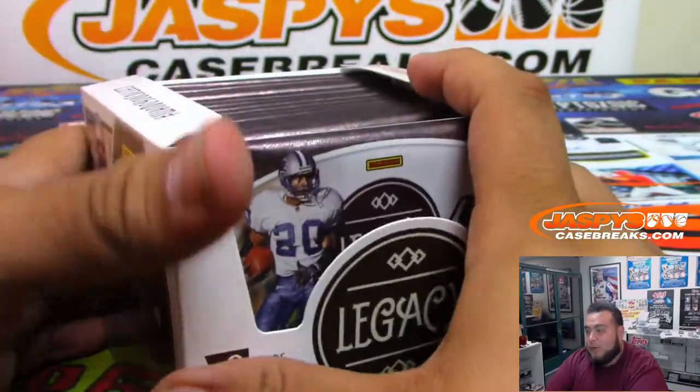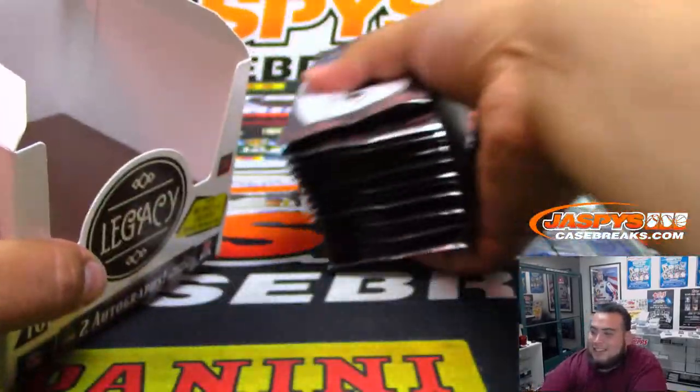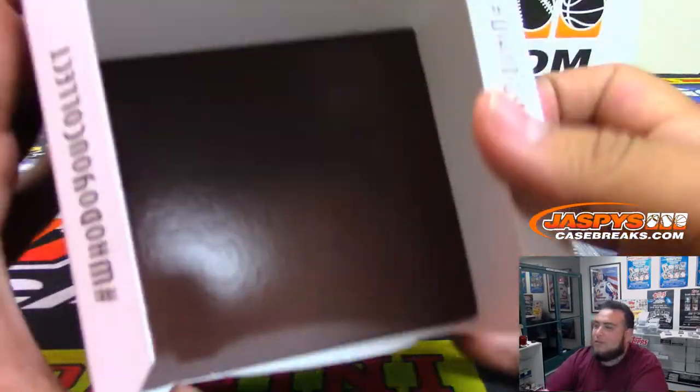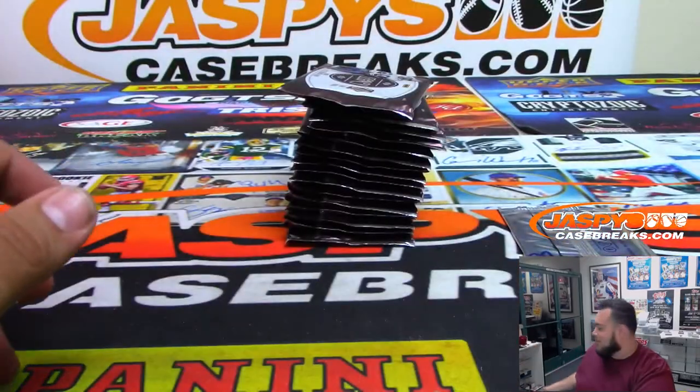If I want to spoil it for you, Nick, you just go look when I'm breaking Select 16-17. Just fast forward to like maybe towards the ending — just watch the 16-17 Select basketball and then you come back and tell me how fire that box was.